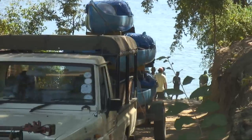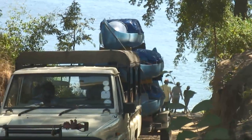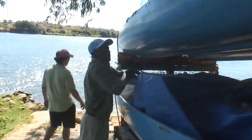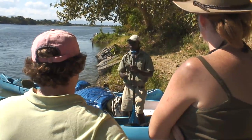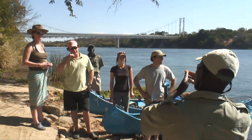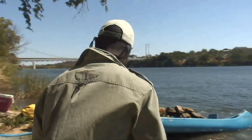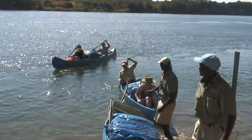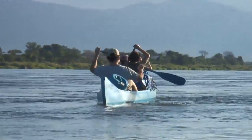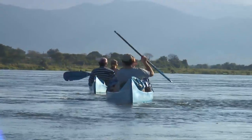Natureways is an owner-run canoe safari company that has some of the best guides in the country. The company has a long history in the Zambezi Valley, and especially in Mana Pools, with over 20 years' experience on the river. They offer canoe safaris on the lower Zambezi River, as well as classic tented safaris in Mana Pools, thus enabling Natureways to provide unique wilderness experiences — whether in canoes, on foot, or from a vehicle.